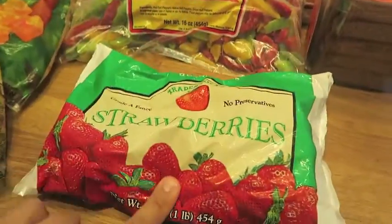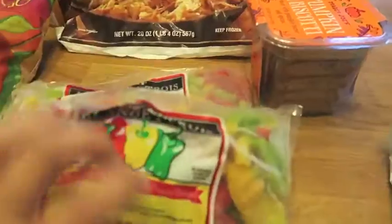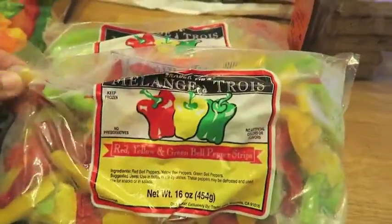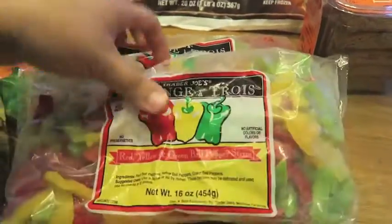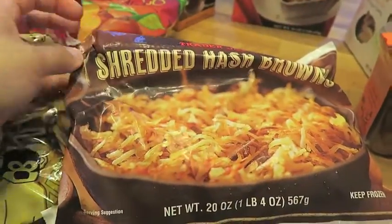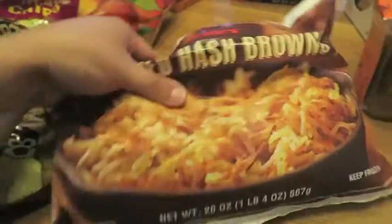I got some frozen strawberries — I want to start making smoothies again in the morning. Some frozen peppers; I finally was able to go pick these up and I grabbed two bags because they were pretty well stocked. And some shredded hash browns — I love these and every time I go to Trader Joe's I have to pick up a bag.